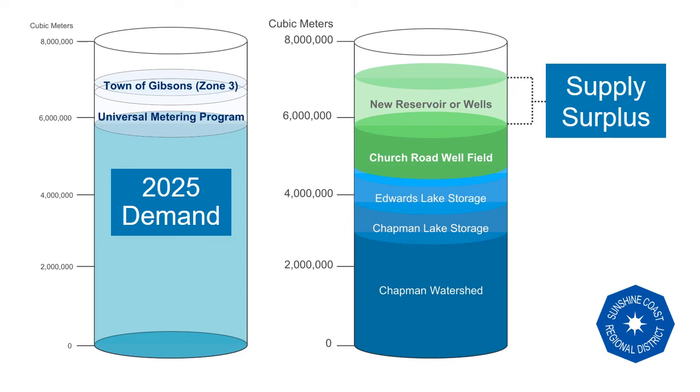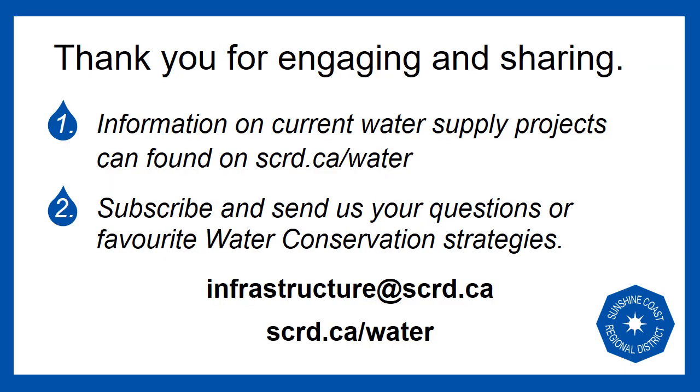Looking ahead to 2050 and beyond, these cylinders may grow or change with new neighbours, new conservation strategies, and new water sources. For more information on SCRD water projects, please visit scrd.ca/water — you can find the link below. Subscribe, send us your questions, and thank you to everyone who practices water conservation.